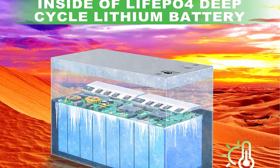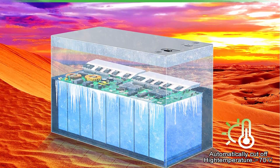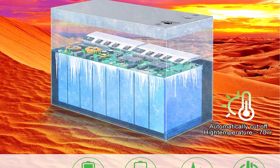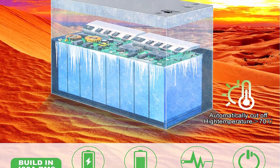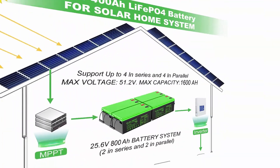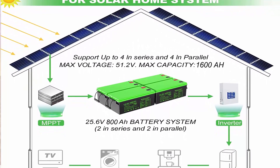ABS Case and Sturdy Handle: The 12V Lithium Battery features an ABS case with IP65 level waterproofing — it won't let water in even outdoors on a rainy day. The sturdy handle makes the 400Ah unit more portable and easier for outdoor application. Note: IP65 level cannot support placing the battery in deep water for extended periods.